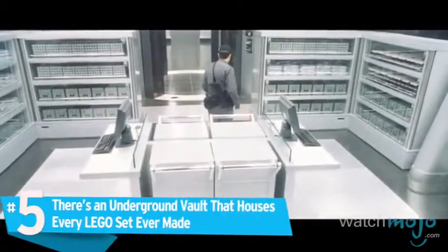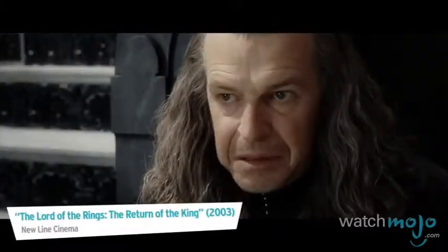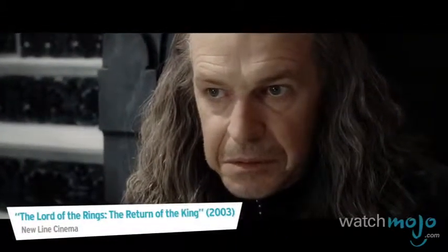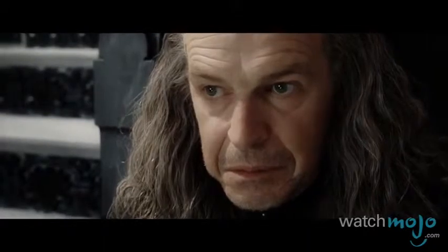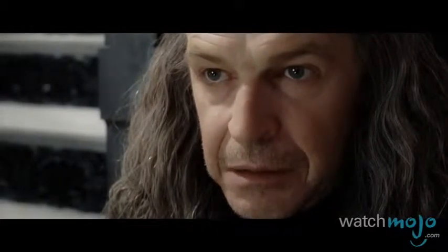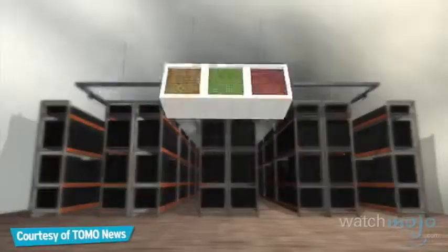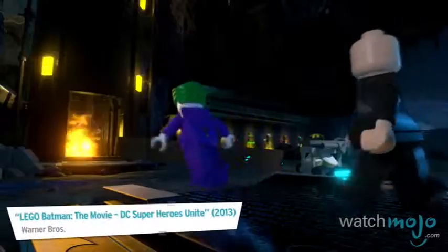Number five: there's an underground vault that houses every Lego set ever made. They keep gold, religious texts, and seeds in underground vaults, so why not Lego bricks?